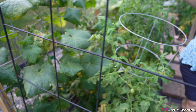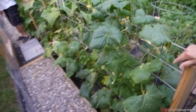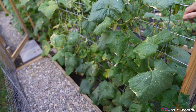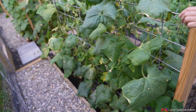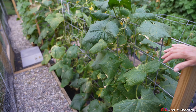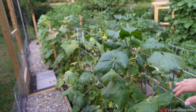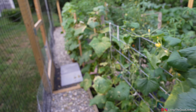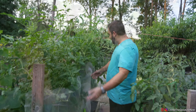Over here we have several varieties of cucumbers, and these are on the way out. They've been producing for weeks and weeks. We're getting ready to take them out. We should mention it is the end of July — the second last week in July — and it's actually 97 degrees out today. We're in southeastern Pennsylvania and we haven't watered yet this evening.